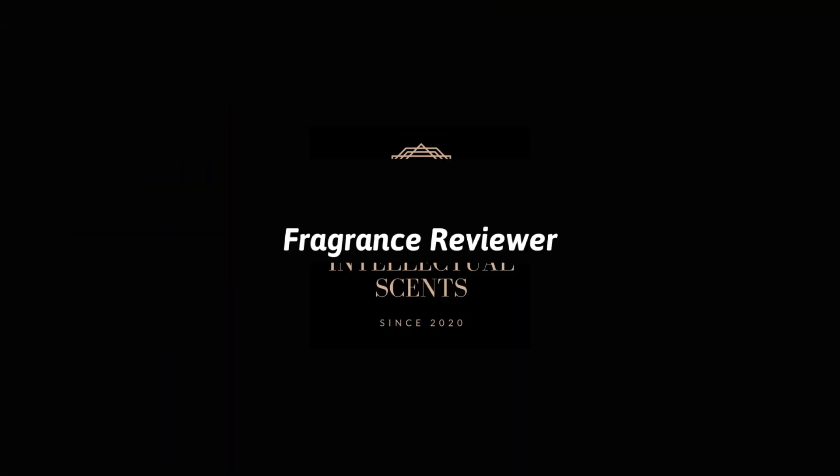Let's have a battle between an inspired fragrance called Afnan 9PM with its inspiration Jean Paul Gaultier Le Male Ultramolle. Hey guys, welcome back to my channel Intellectual Scents, my name is Devjodh.